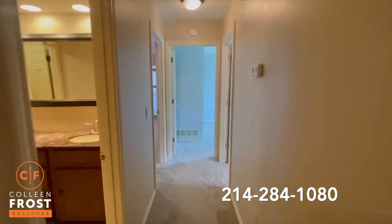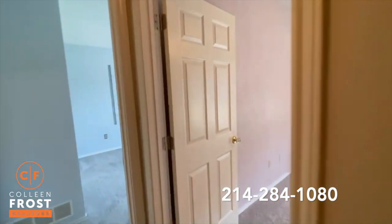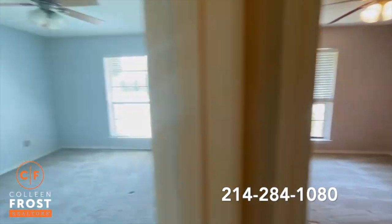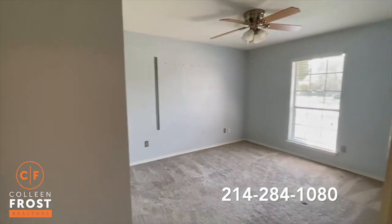It's a three bedroom, two bath home. There are two secondary bedrooms with closets and ceiling fans in all the rooms.